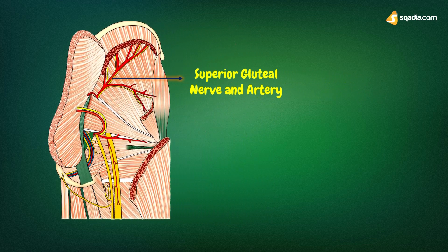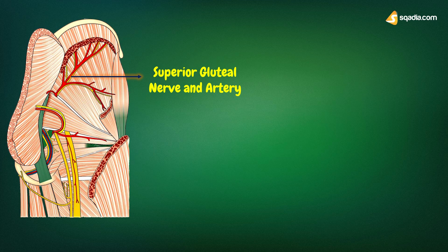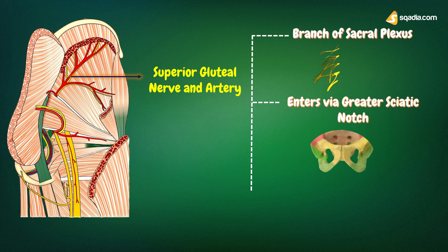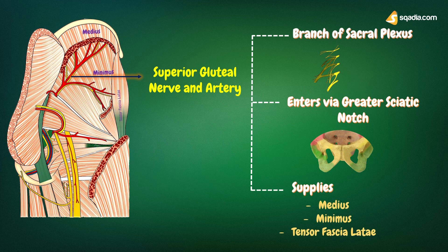Let's start by talking about the superior gluteal nerve. The superior gluteal nerve is a branch of the lumbosacral plexus. It enters the gluteal region through the greater sciatic foramen, above the piriformis, runs forwards between the gluteus medius and minimus, and supplies three muscles: the gluteus medius, the gluteus minimus, and the tensor fasciae latae.